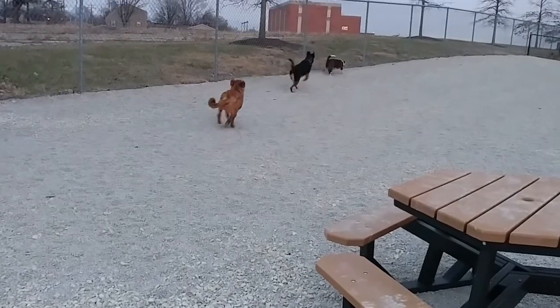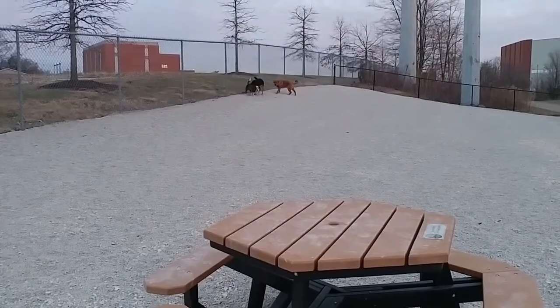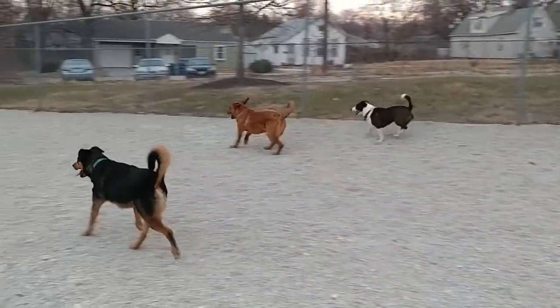But I've heard some people's dogs don't like it. Mine didn't seem to mind. Maybe you could bring yours by sometime when the weather's nice out and check it out for yourselves and see what you think.